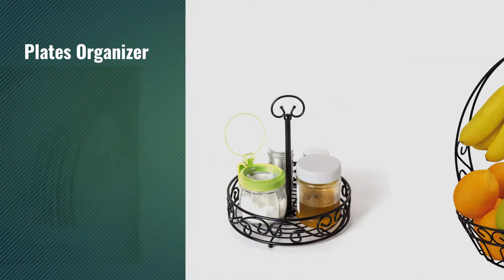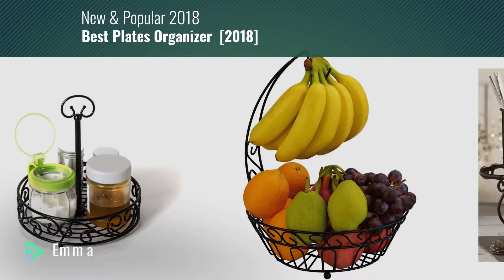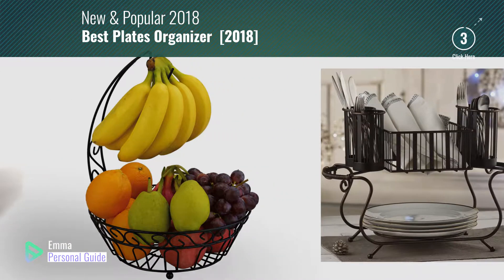If you're looking for a plates organizer, this video is for you. My name is Emma, your personal guide — welcome to our channel.